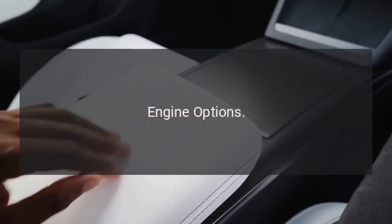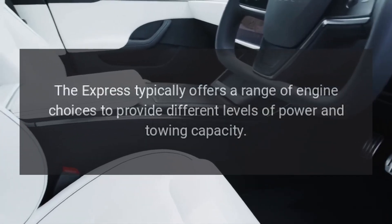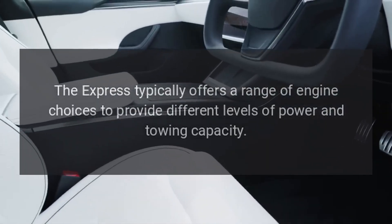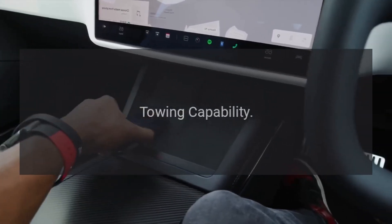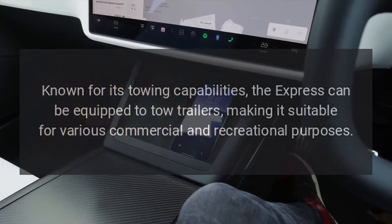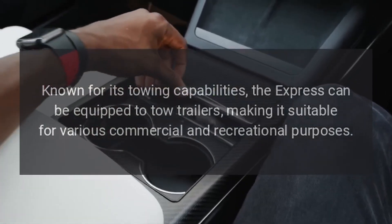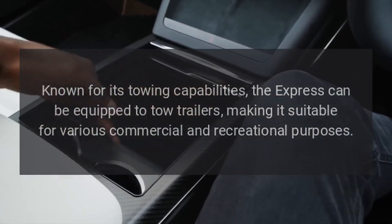Engine Options. The Express typically offers a range of engine choices to provide different levels of power and towing capacity. Known for its towing capabilities, the Express can be equipped to tow trailers, making it suitable for various commercial and recreational purposes.